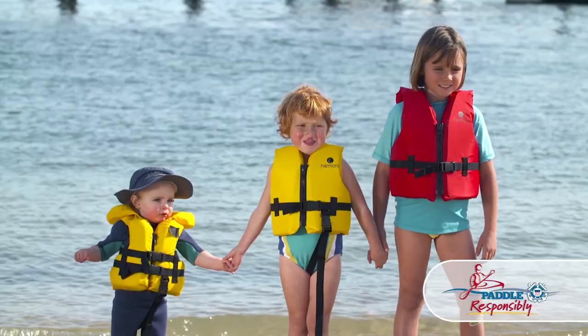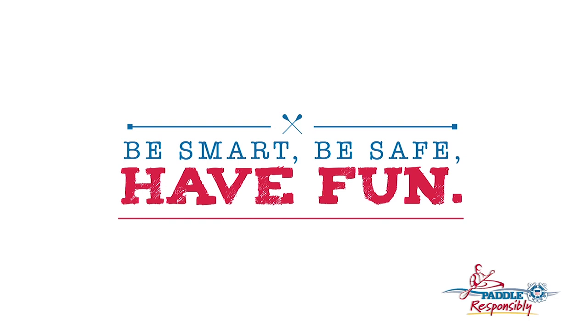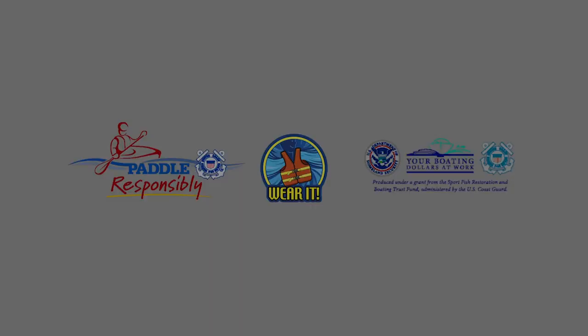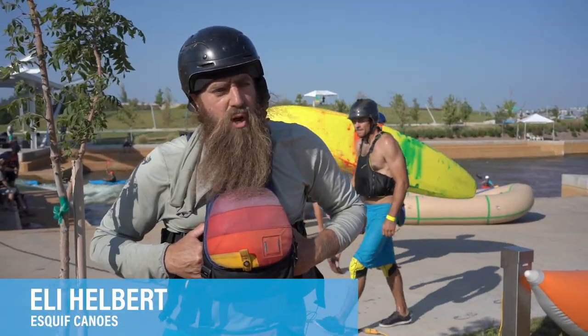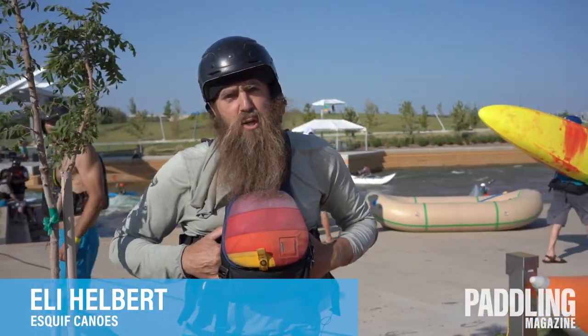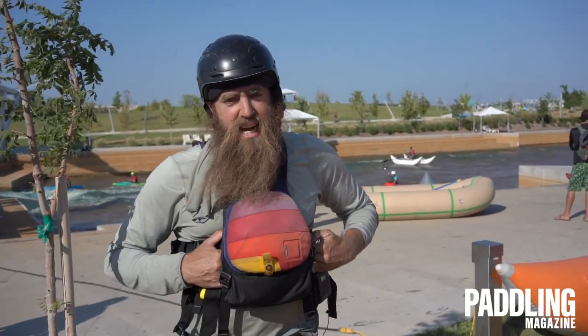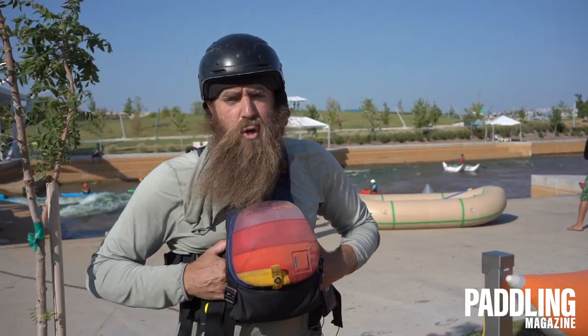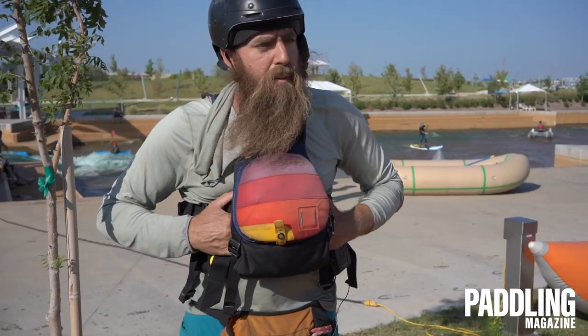Please paddle responsibly and always wear your life jacket — be smart, be safe, and have fun. My name is Eli Helbert, I go by the Canoe Guru, and I'm here with Skiff Canoes, the first paddle sport retailer show in Oklahoma City. You can see the white water channel behind us; I just got off the water in our new prototype design of the Excite.